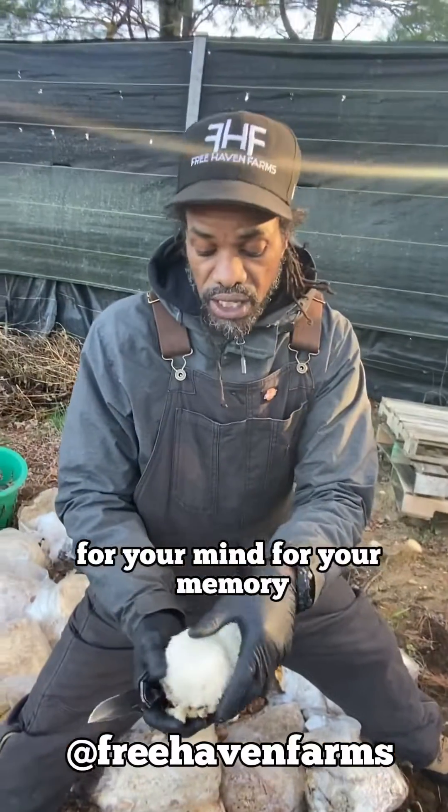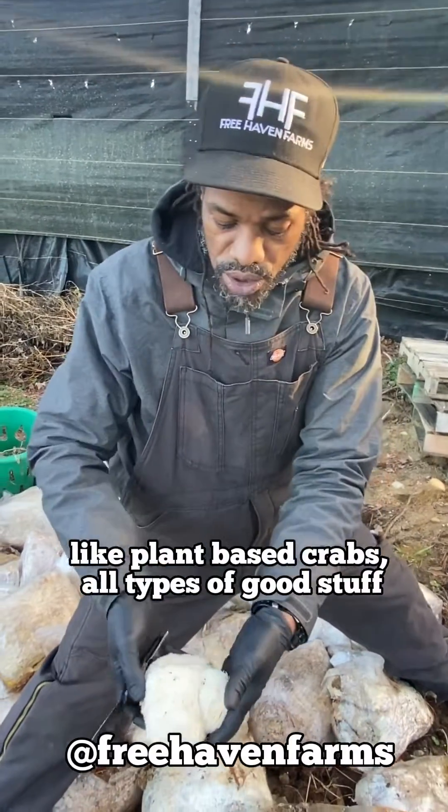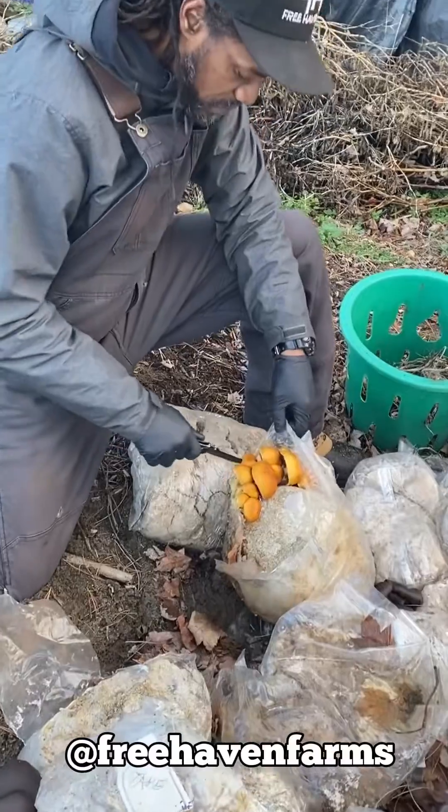Lion's mane is good for your mental, for your mind, for your memory — you can make plant-based crab, all types of good stuff with this lion's mane right here. If you don't clean this up, I'm gonna get to eat this later.